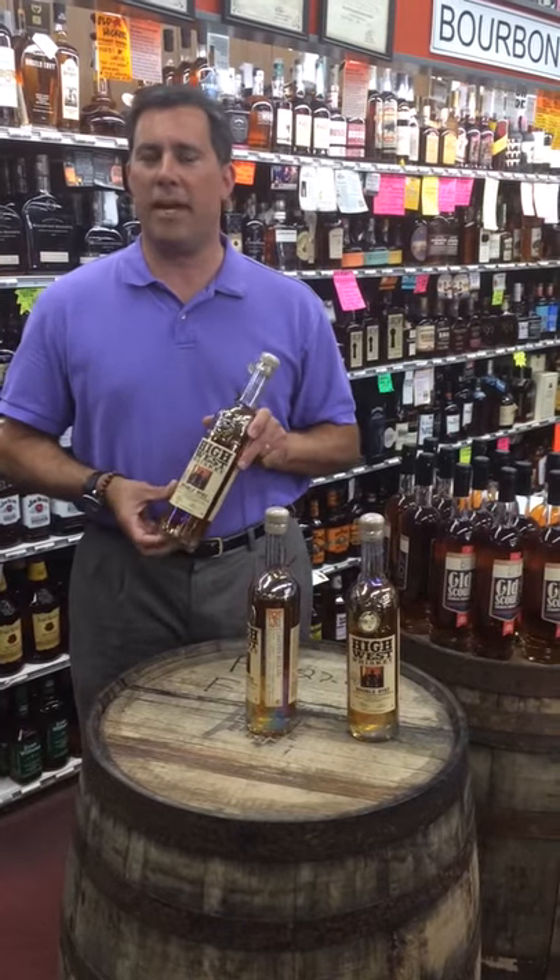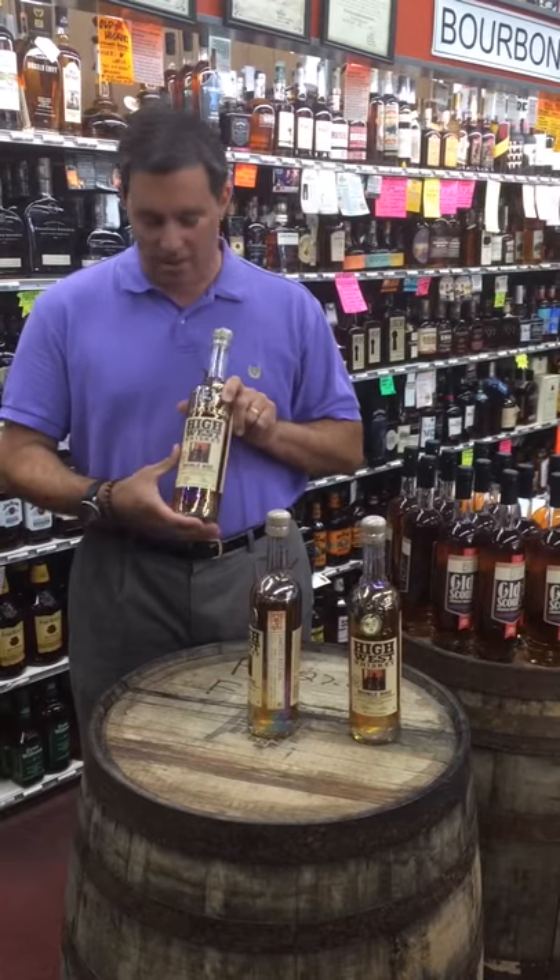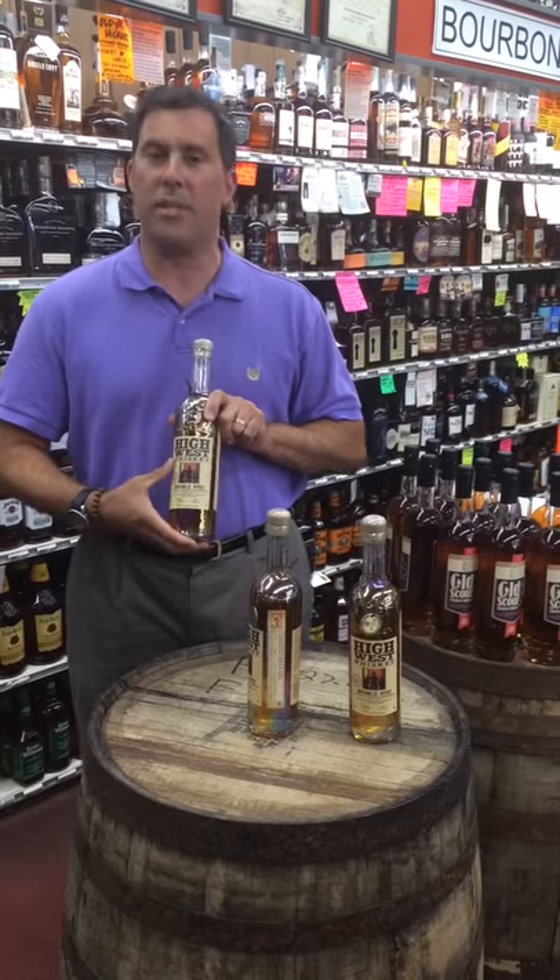Hi, this is Herb from Decatur Package Store. Thanks for tuning in today. Today we're going to talk about one of my more exciting barrels here. It's the single barrel of High West Whiskey.